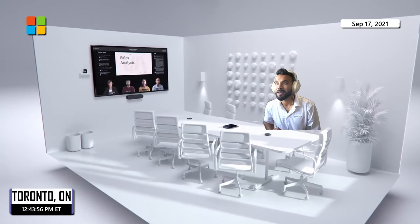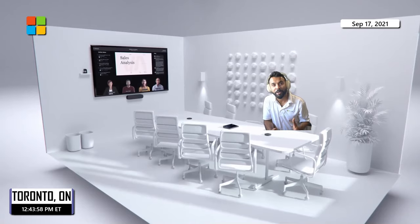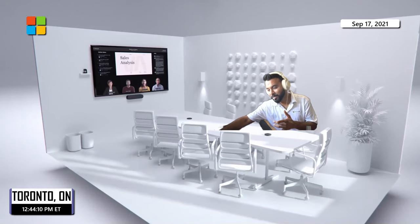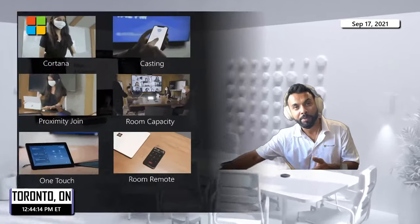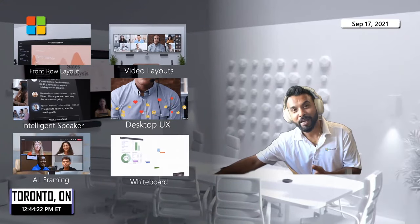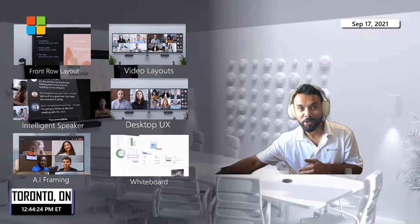Hey guys, I'm back and I'm happy to share a few innovations coming from Microsoft. I've been reading the blogs and it seems we are just improving the hybrid workplace. Before we begin, I wanted to quickly remind you that a lot of the features build on existing innovations already available, and new ones that were recently announced a couple of months back.